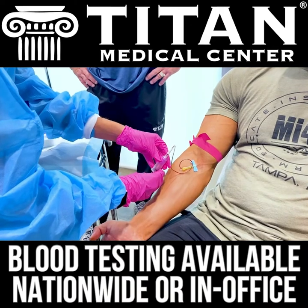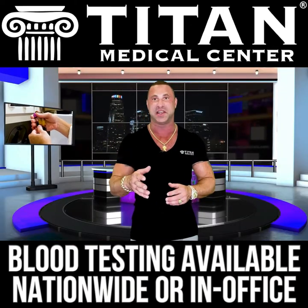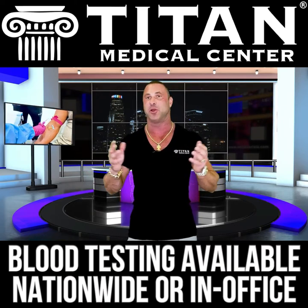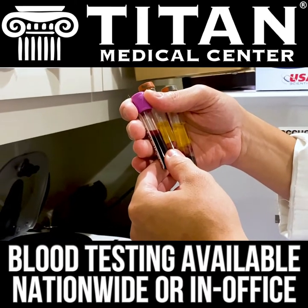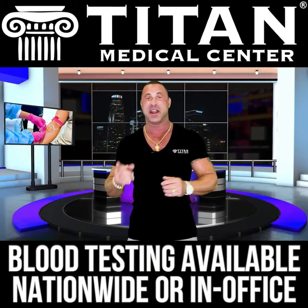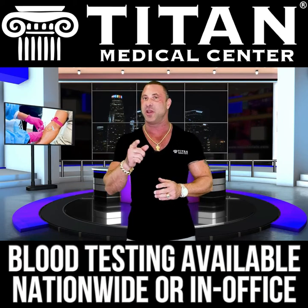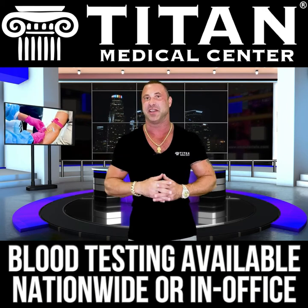All you've got to do is call or text us at 727-389-3220. Tell them you want blood testing. If you want to know more information about the different blood tests we offer, or if there's something specific you want a blood test for, please call or text us — we'd be happy to go over it with you. I'm John from Titan, and I encourage you to be healthy, look your best, feel your best, and perform your best. The only way to do that is to look inside and know what's going on. Call or text us today. Thanks, guys.